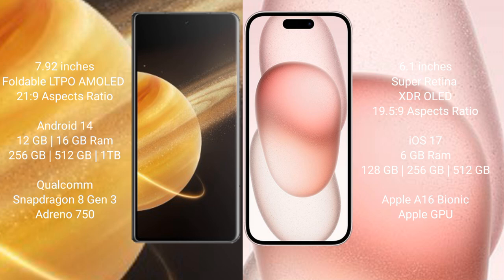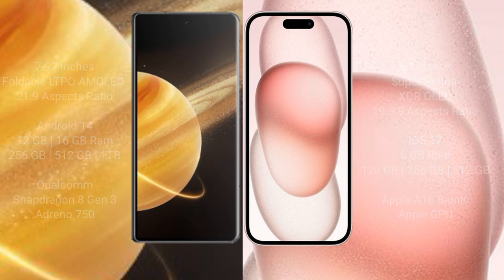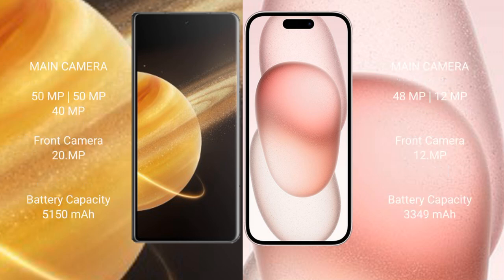Honor Magic V3 comes with 12GB or 16GB RAM, with 256GB, 512GB, or 1TB internal storage, powered by a Qualcomm Snapdragon 8 Gen 2 processor with Adreno 750 GPU. iPhone 15 comes with 6GB RAM and 128GB or 256GB or 512GB internal storage, powered by an Apple A16 Bionic processor with Apple GPU.